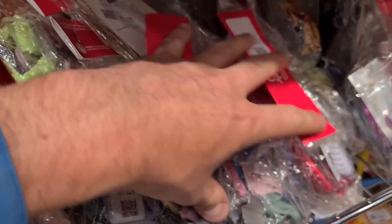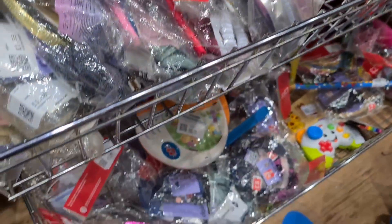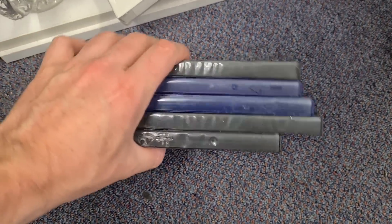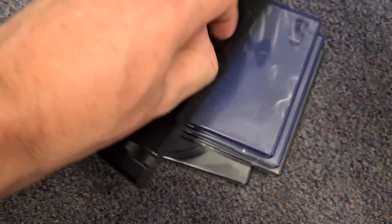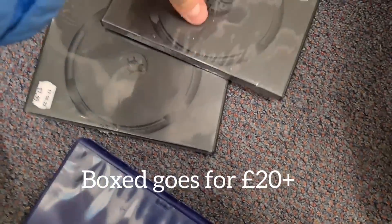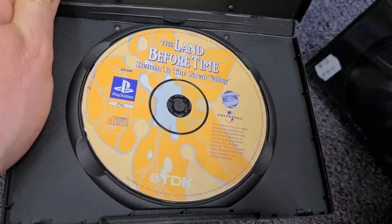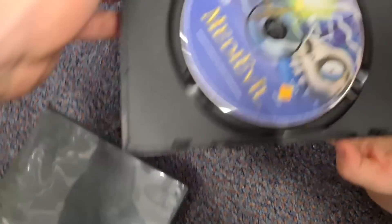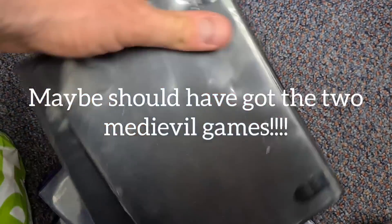We had a quick rummage around these bags of individual toys — nothing in there today. Something for you PS1 game lovers here — they're all about eight quid. Crash Team Racing, Medieval 2, Heart of Darkness, Land Before Time: Return to the Great Valley, and Medieval 1. At eight quid a pop though, I think we'll leave them.